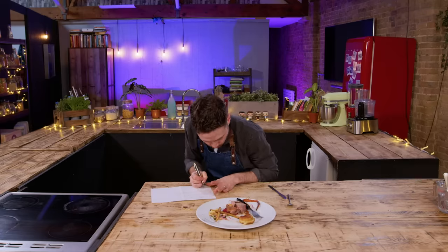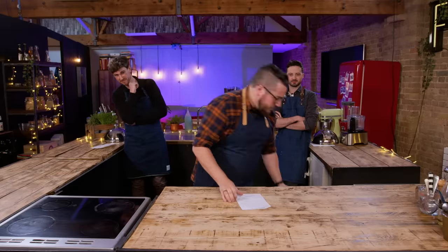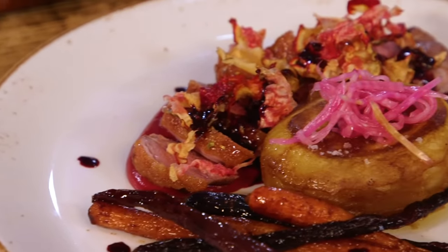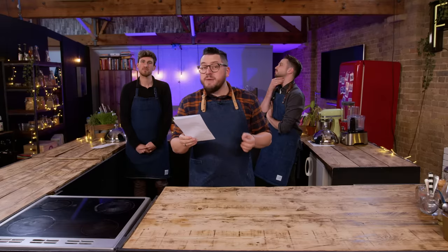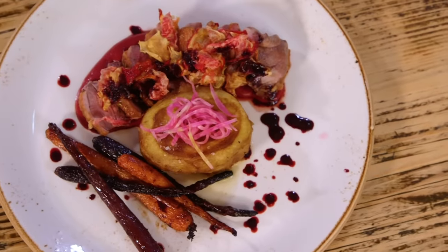It's a moist and succulent roasted duck breast, flavoured with fennel and aniseed, served in a vibrant, tangy and earthy beetroot puree. It's also accompanied by a luxurious, buttery fondant potato, slow-roasted sweet rainbow carrots. And it's topped off with parsnip crisps, sharp pickled onions and a deep, rich pan sauce.